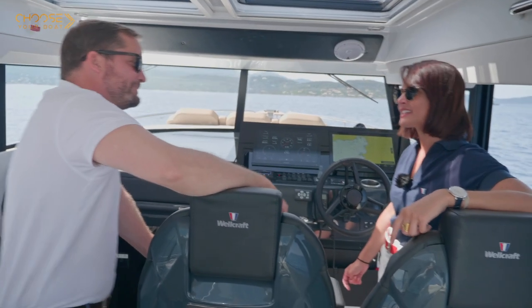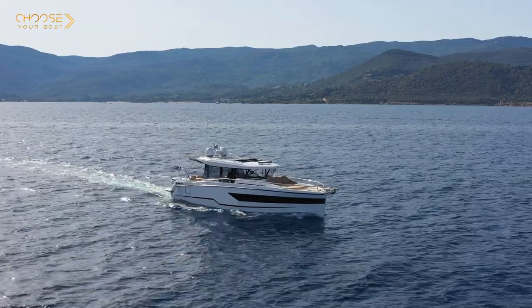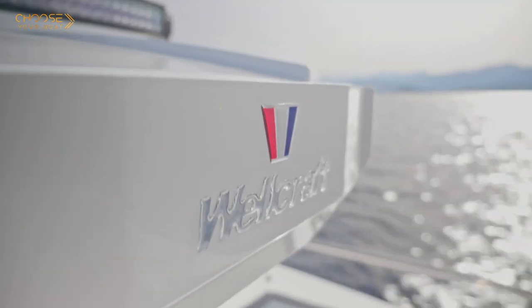You remember Miami Vice? Yes, I remember! It's a TV show that made Wellcraft famous! And I remember particularly the Wellcraft Scarab 38KV — a fantastic boat, ready to go so fast, anywhere, anytime. That's what Wellcraft is all about!